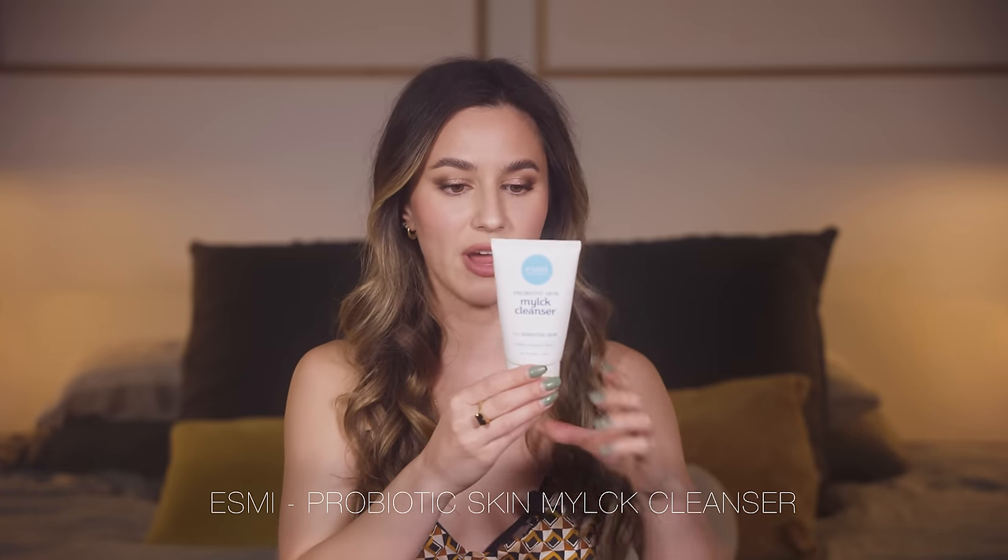And the last cleanser is the Esme Skin Minerals Probiotic Skin Milk Cleanser. It's Australian made and I wasn't very familiar with this brand when I started using it, but by the end I had really fallen in love with it. It had a typical cream consistency, but I love to use this on days where my skin was feeling a little bit red, irritated, or raw. I found it to be so soothing and calming. Yes, I will be repurchasing that one.